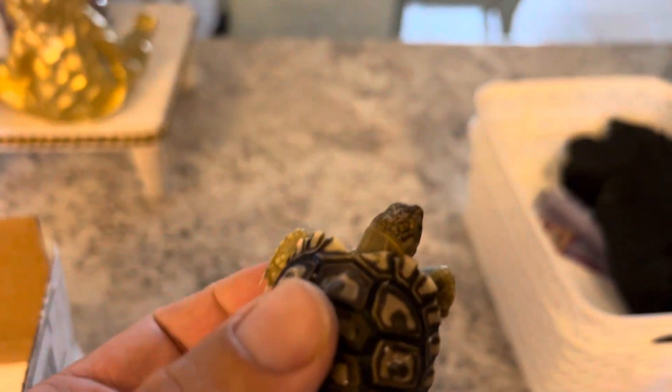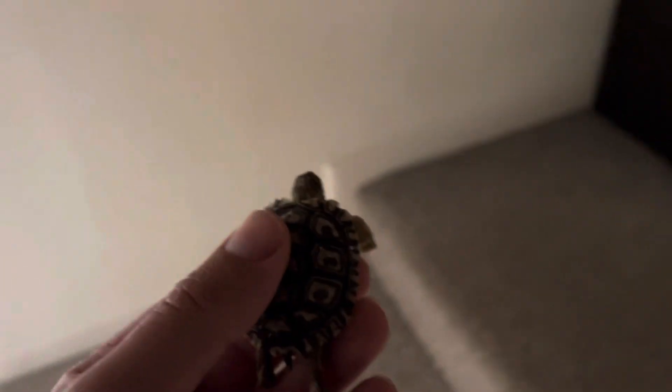I guess I'll put him in his enclosure that I set up for him. And of course, my annoying basset hound is going to follow me.